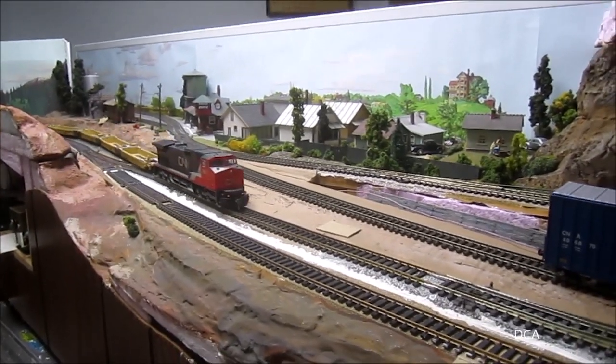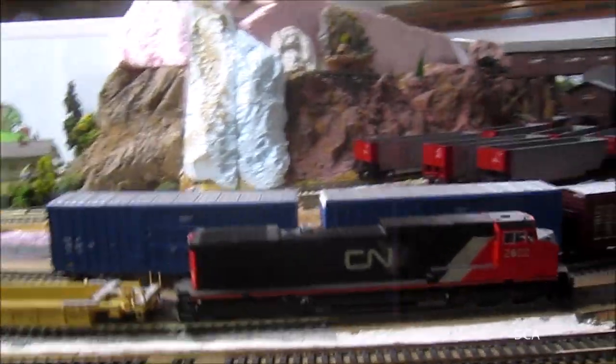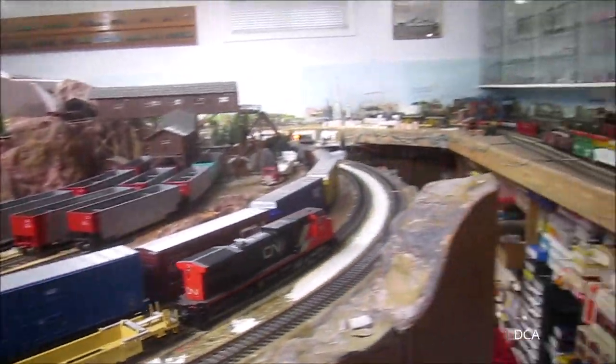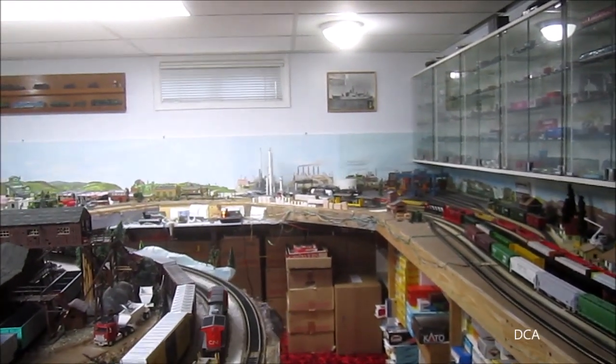Like we're climbing the hill. The tail end is way down the other end of the layout, still coming down the hill.